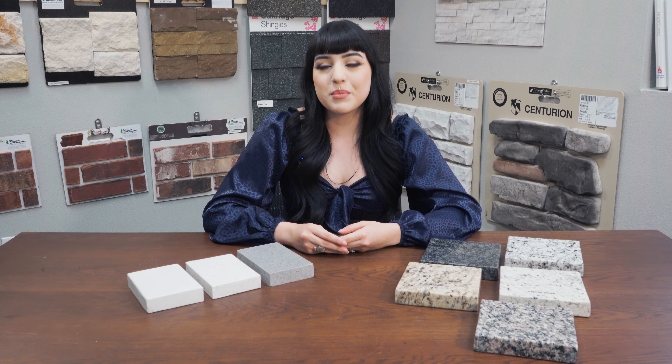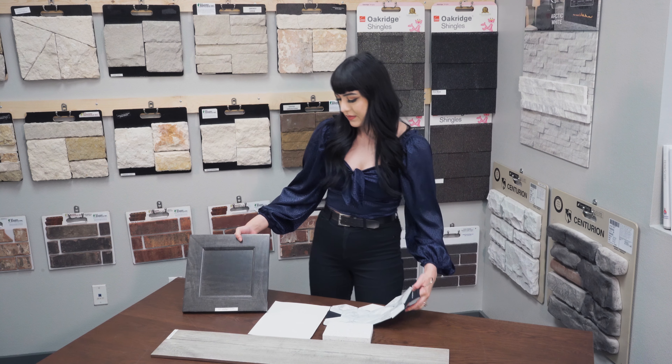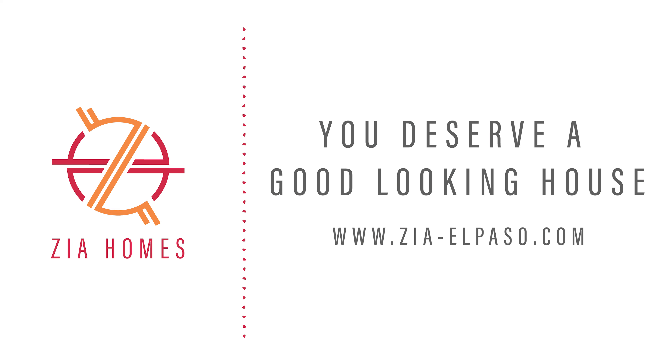If you want to learn more about our quartz countertops and our granite countertops, you can always contact me at Zia Homes. Make sure to follow Zia Homes for more design videos.